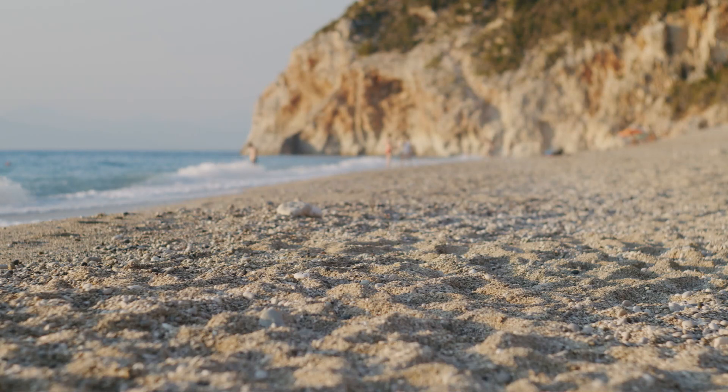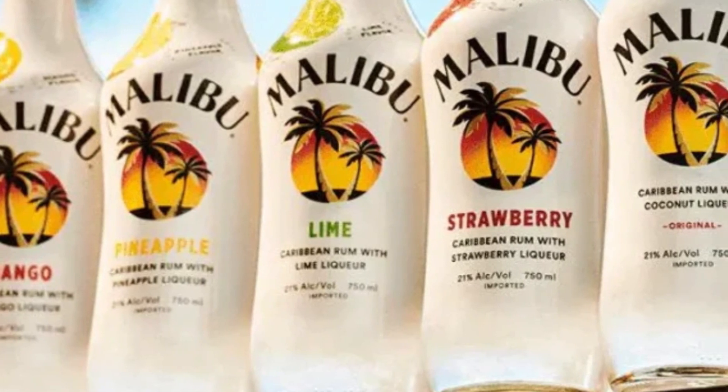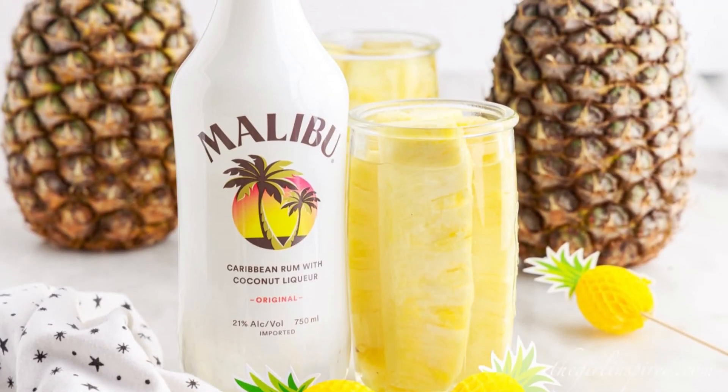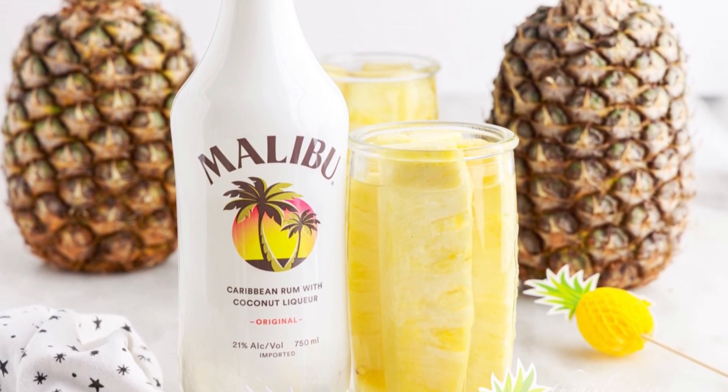The cool sea breeze, the warm sandy beaches, and the dazzling sunshine. The essence of Malibu encapsulated in a bottle. Today, we're bringing the Malibu experience to your homes with the top 10 Malibu mixers you can whip up in no time.